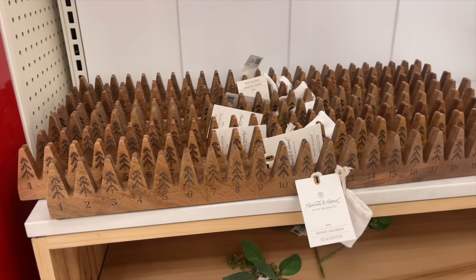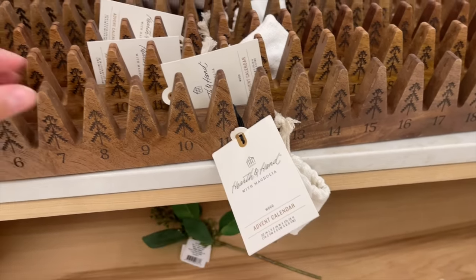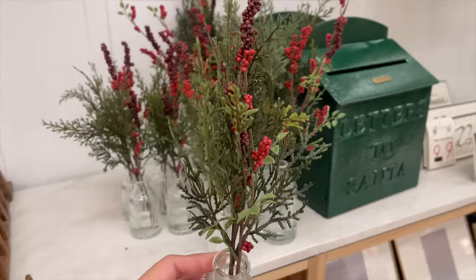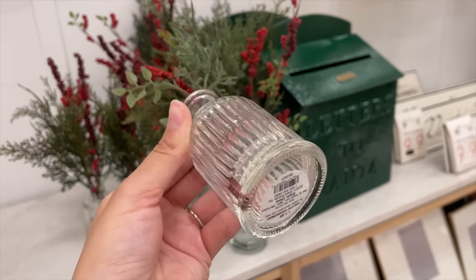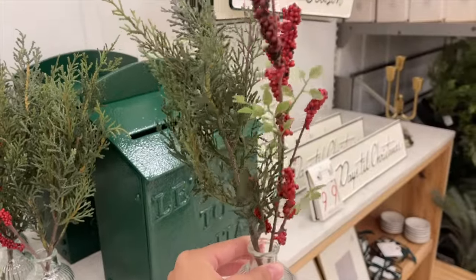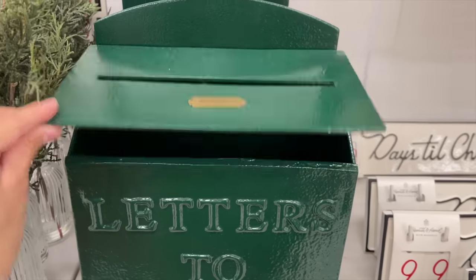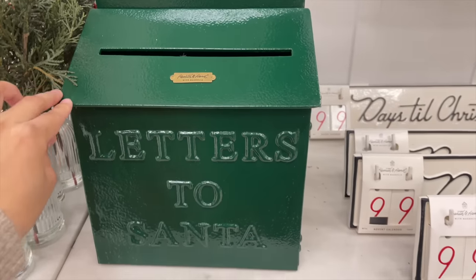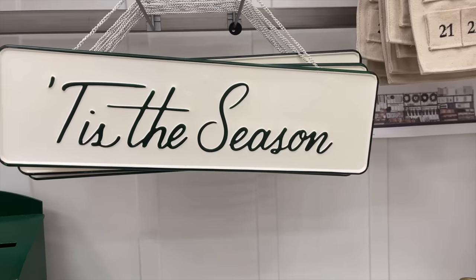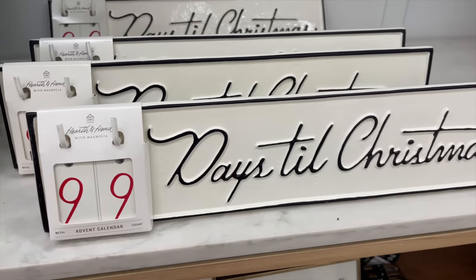Moving on: there's a wooden advent calendar with pretty trees for $29.99. I also saw pre-made arrangements with cedar stems and berries in two sizes — $7.99 for the small and $11.99 for the large — in beautiful ribbed glass, perfect for Christmas. They brought back the letters-to-Santa mailbox, this year in green instead of gold, for $49.99. They also had a 'Tis the Season sign for $19.99 and a countdown for $24.99.